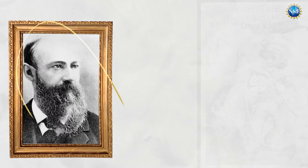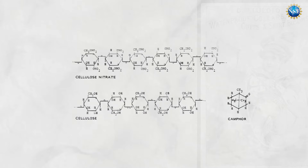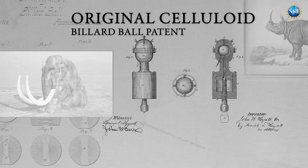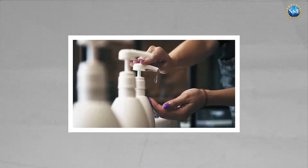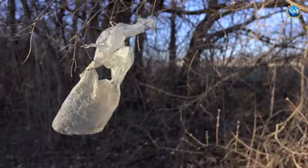When John Wesley Hyatt developed celluloid in the 1860s, the goal was to create a substitute for ivory, which we can all agree is a good idea. But now it seems like some form of plastic is used to make everything, meaning plastic debris can be found pretty much everywhere.